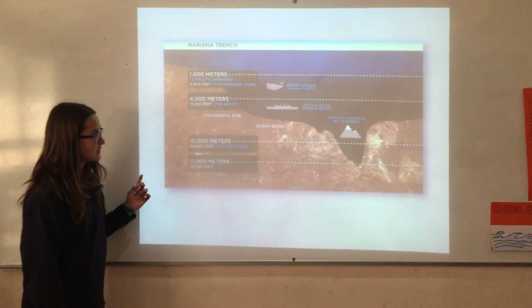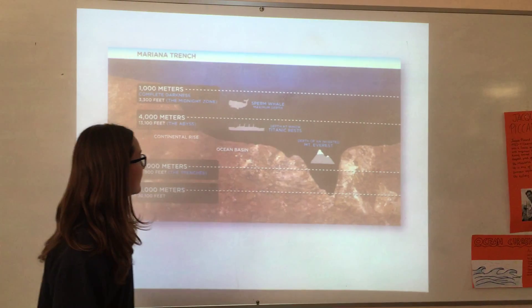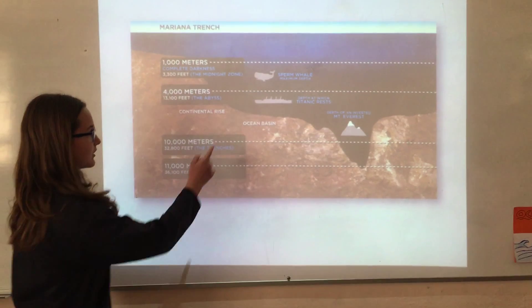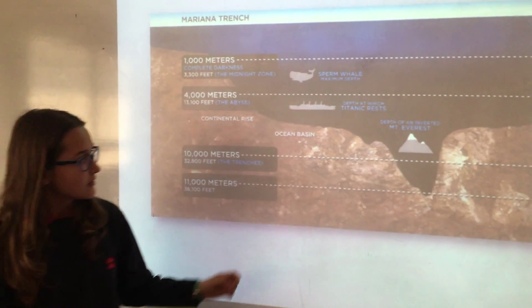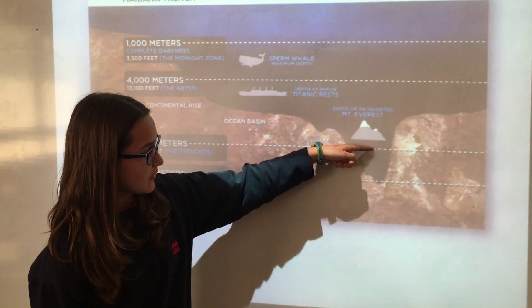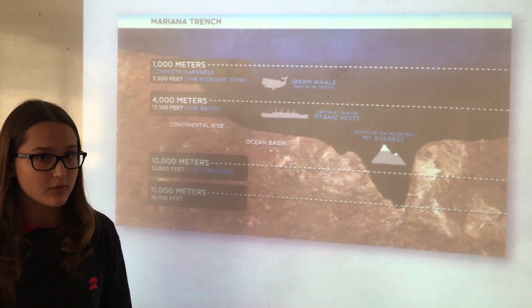This image shows how deep the Mariana Trench is. Here is where the sperm whale lives, and here is where the Titanic sank. If you put Mount Everest upside down, it would reach here — showing the large distance down to the Mariana Trench.